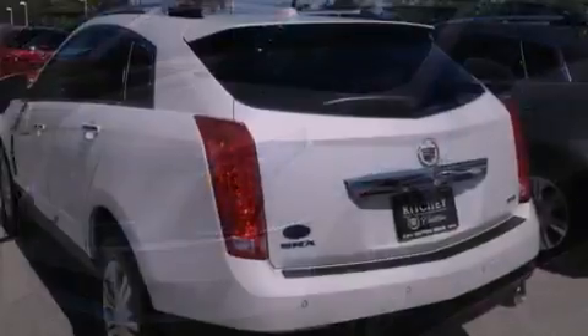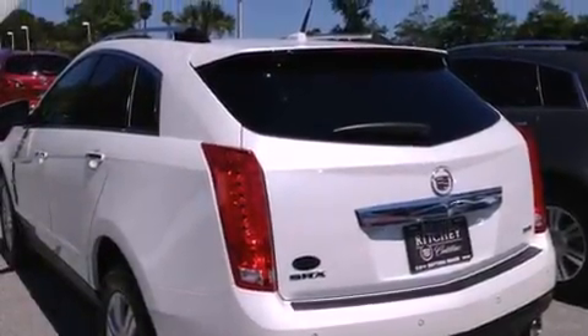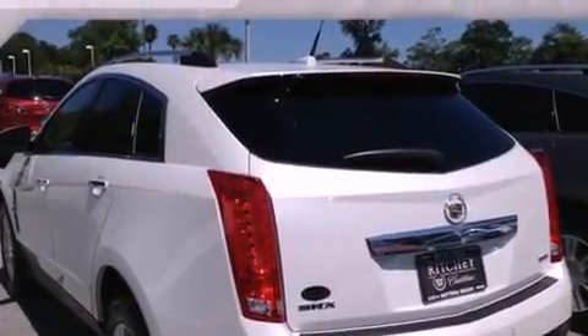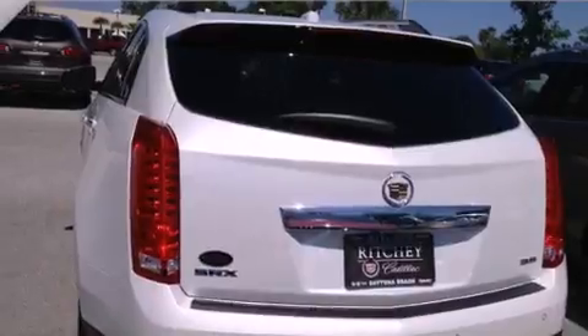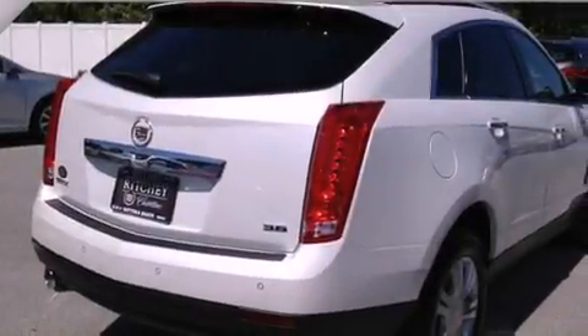Its top features include a navigation system, a rear-view camera, a remote start feature, a low-tire pressure indicator, a DVD player, big 18-inch wheels, and a sunroof that enables you to fill the cabin with fresh air at the push of a button.